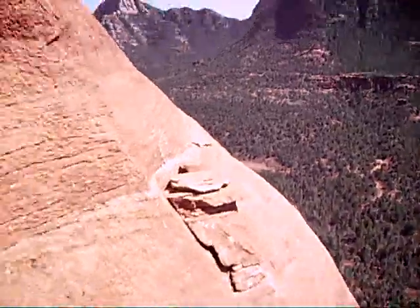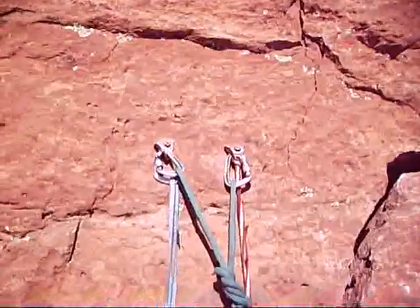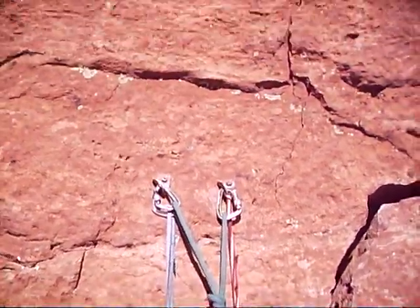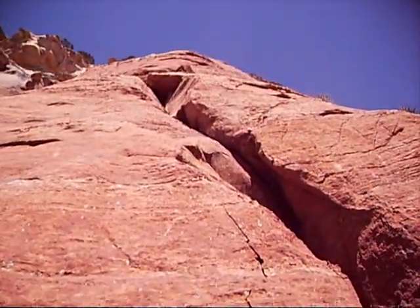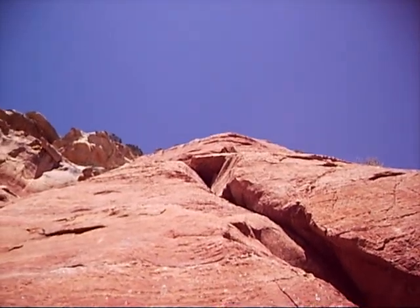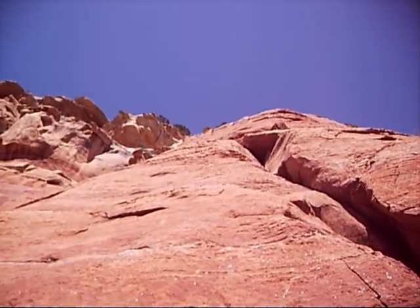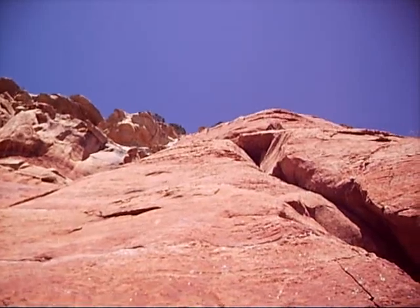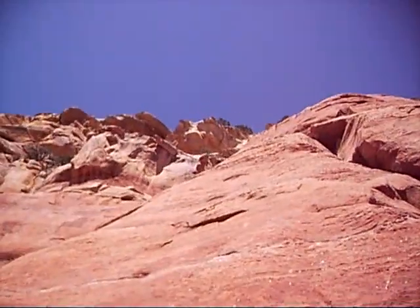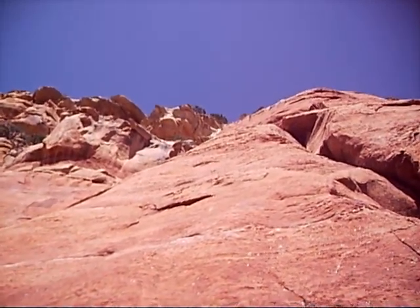Now we're going to continue. Here's our anchor — you can see I'm harnessed in. You can see my shadow harnessed in through a double anchor. Our climb is going to continue up that way, and we're going to hit the summit at about 400 feet. Once we reach the summit, we will rappel back down.